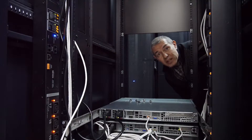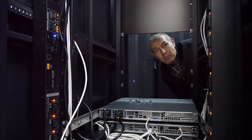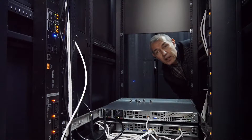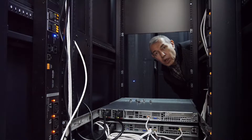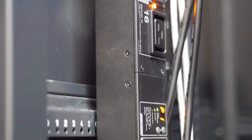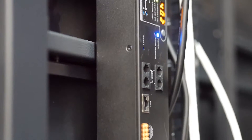Each server rack in my data center has two IPPDUs. Each IPPDU is 32 ampere and has 32 controllable power outlets of different types. Each IPPDU also has sensors to measure temperature and humidity inside and outside of the server rack. It is very important that each IPPDU has an RJ45 connector and a border which allows customers to control power parameters in each unit.